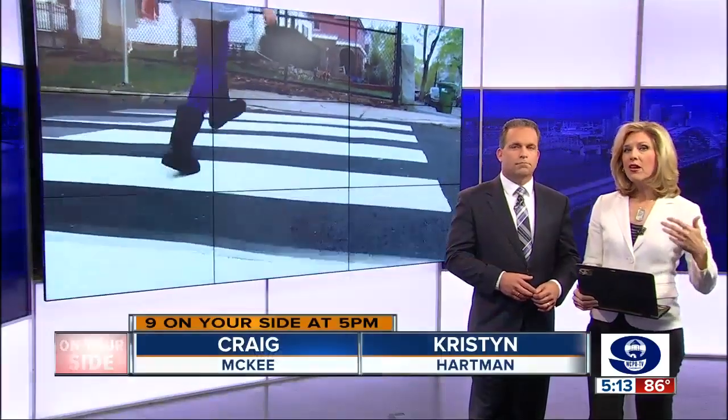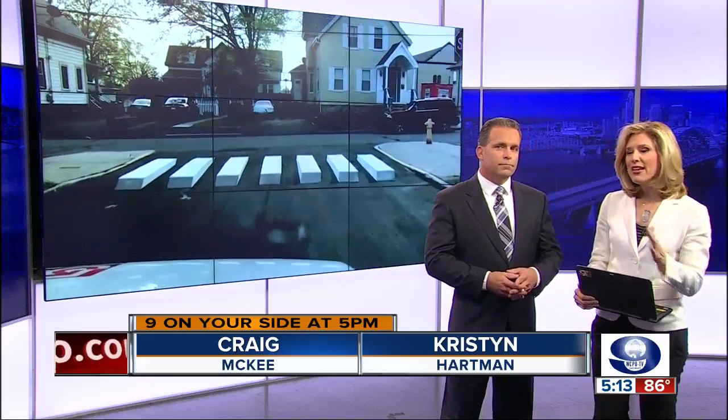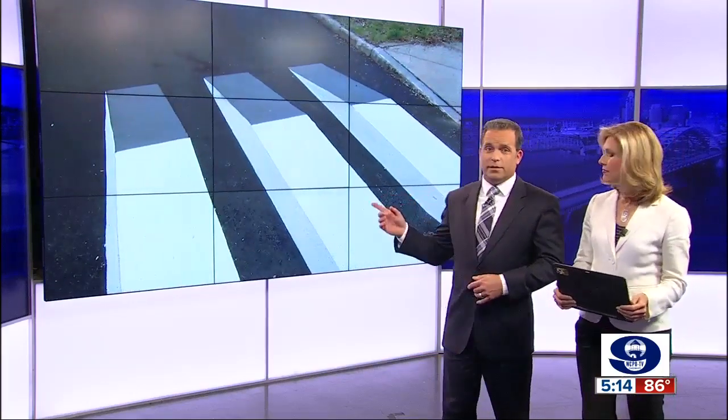3-D crosswalks — they are an illusion, aiming to make crossing safer, but some say they might actually make it more dangerous. That's according to a report by the Federal Highway Administration. You're taking a look at them here behind us. 9 on your side's Mariel Carbone is live right now outside of Western Hills High School, where council was considering trying out this illusion idea.